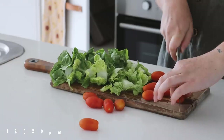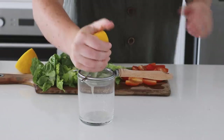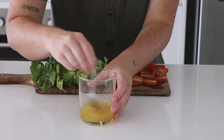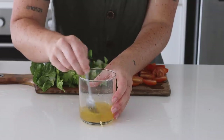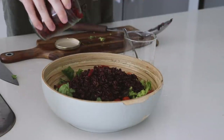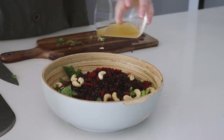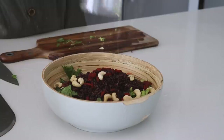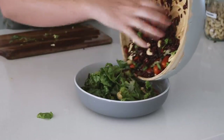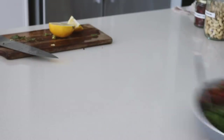At 12:30pm I decided I felt like some lunch, so I chopped up some lettuce and some cherry tomatoes, then made a dressing with just oil, lemon, maple, and salt. I decided to make a black rice salad — I saw this in a recipe cookbook and decided to try making my own. I loved it so much. In it I put some cashews, goji berries, the dressing, the lettuce, the tomatoes, and the black rice of course. Really yummy and really nourishing.